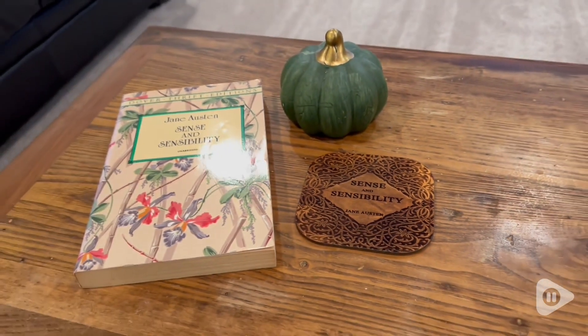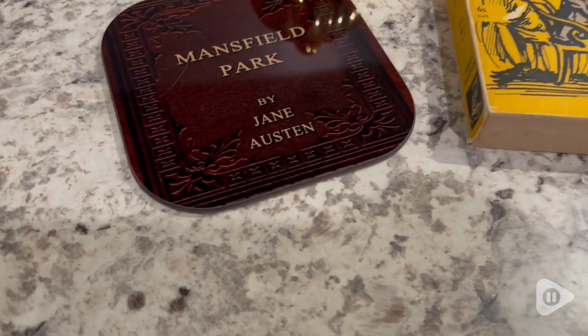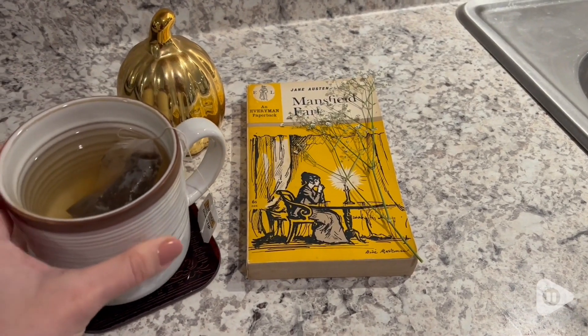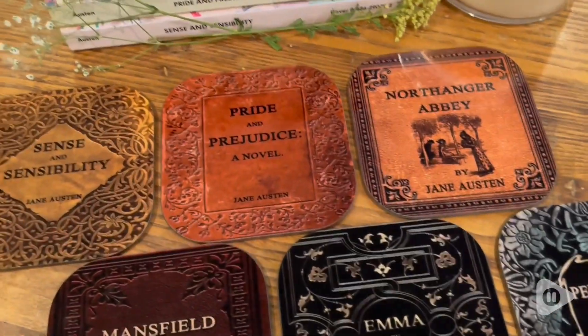They are a beautiful piece of decor and a great way to show off your favorite author or the fact that you just love books and love the classics. This is the perfect coaster set to have for yourself around your home or to gift to a friend who also loves reading or loves Jane Austen. These are so perfect, and I love them so much.